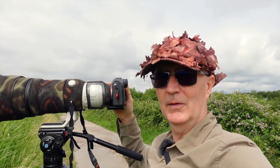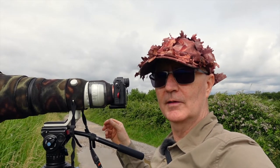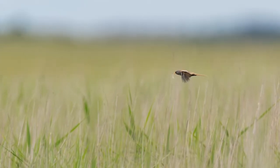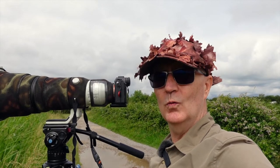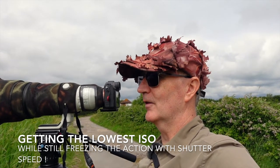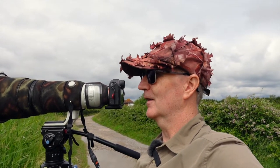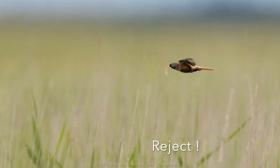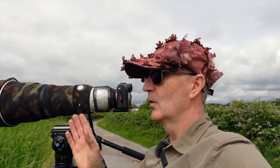I've just had a bearded tit fly across at about 45 to 50 feet away with a piece of nesting material, and because I only had 1/1000th of a second on, it didn't quite freeze the action. You're always playing a balance with photography — occasionally you will miss the shot. That's why I tend to go for a higher shutter speed in flight mode so you're ready for any instant action. On this occasion 1/1000th didn't cut it, so I've upped it to 1/1500th of a second now, which should freeze the action.